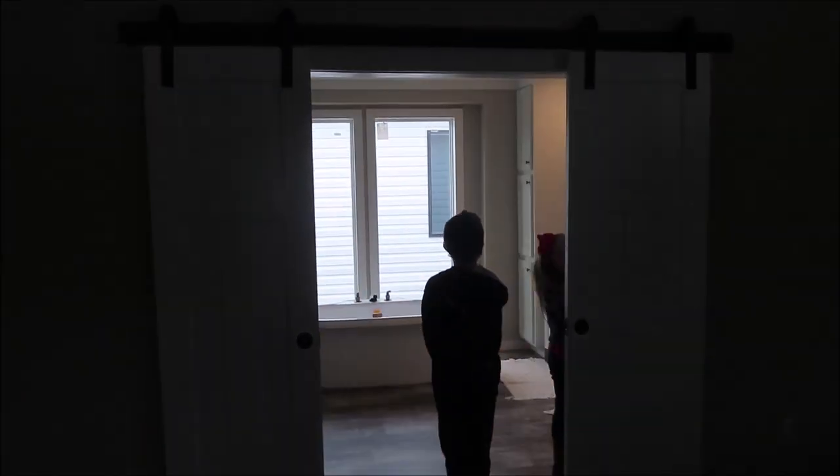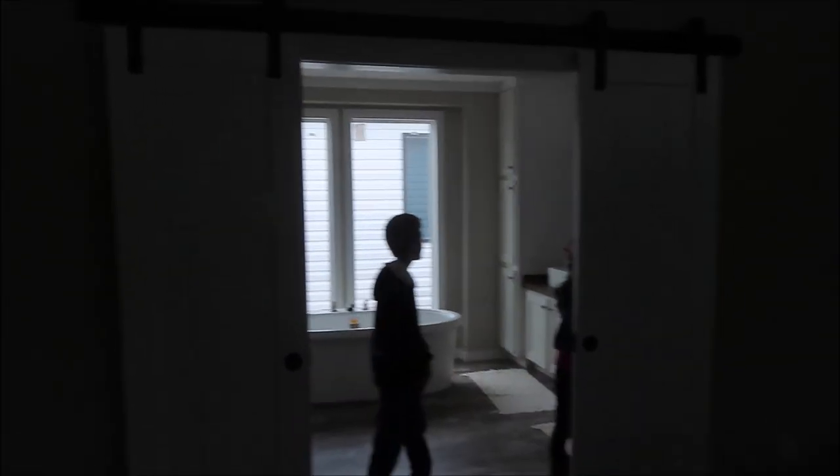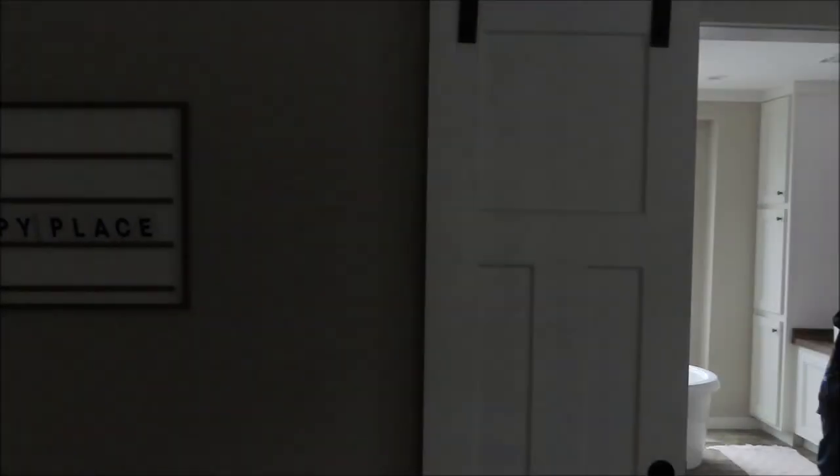Another one of my favorites is the master bedroom — it is huge. The kids are hiding from me; they're hiding in the master closet! But they love it. It's a pretty big closet. It's got two little windows up there and then barn doors — the lighting, the barn doors, so pretty.